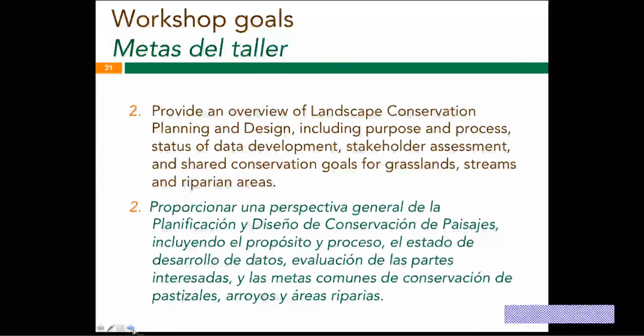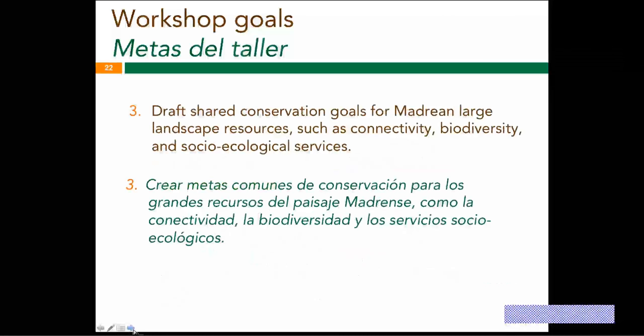We'll have an overview of the landscape conservation planning and design purpose and process. With this larger landscape, we really want to get some draft shared conservation goals for these resources. There are three priority focal resources — grassland, streams, and springs — in addition to some Madrean-specific ones, along with larger cross-cutting goals such as connectivity, biodiversity, and socio-ecological services. Participants will be working on those shared goals.